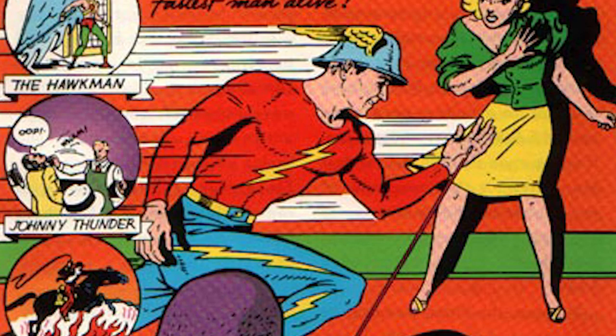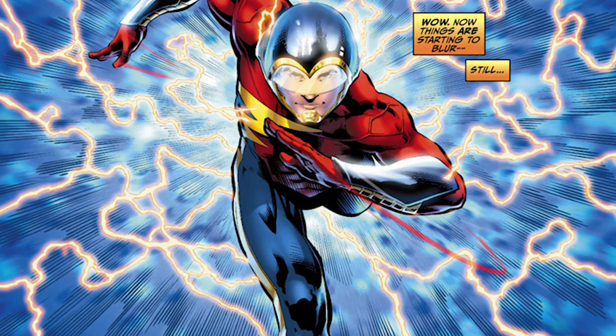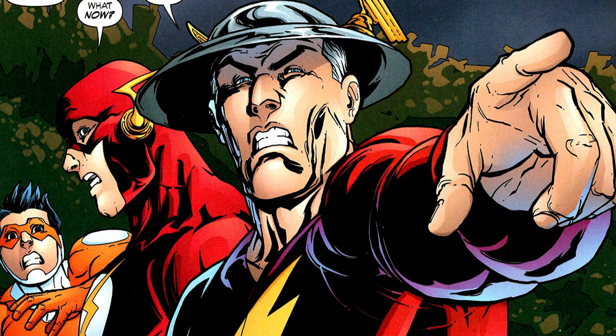Here is a quick history of the different Flash costumes over the years, starting with Jay Garrick, who may or may not be in the Flash pilot. Jay Garrick's costume has largely remained unchanged over the years. When DC rebooted everything with New 52, they also rebooted Jay Garrick in the Earth 2 series with this alternate costume. So currently this is what he looks like. But if he does appear in the pilot it's possible that they'll stick with the golden age version of the costume.